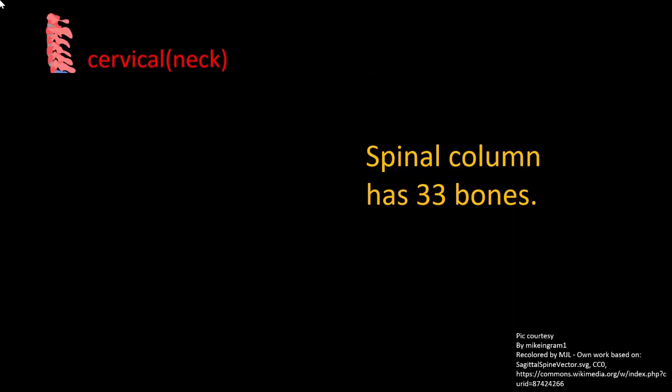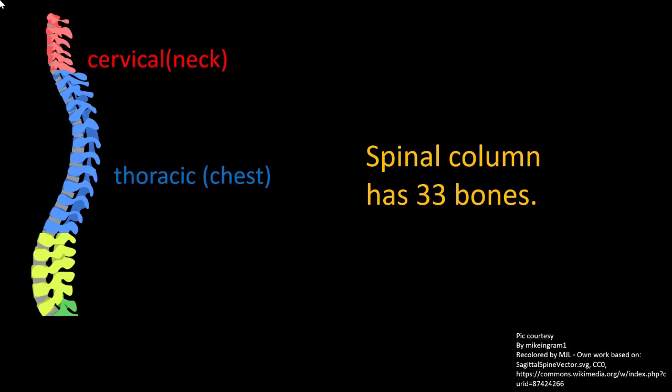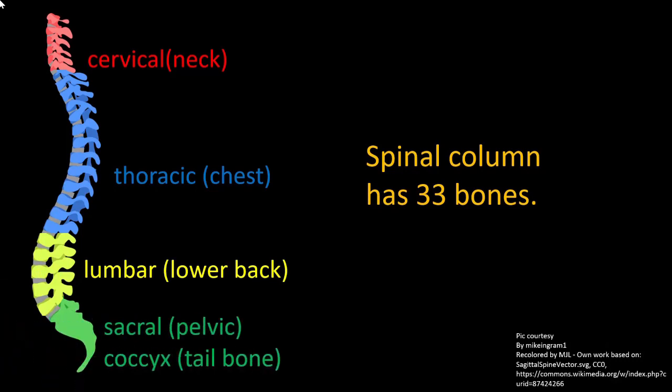The 33 bones of the spine are divided into: cervical, found in the neck; thoracic, found in the chest; lumbar, found in the lower back; sacral, which is part of the pelvic bone system; and coccygeal, which is part of the tailbone.